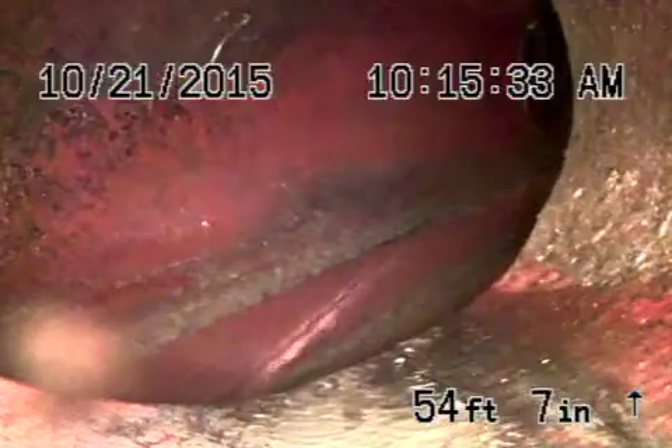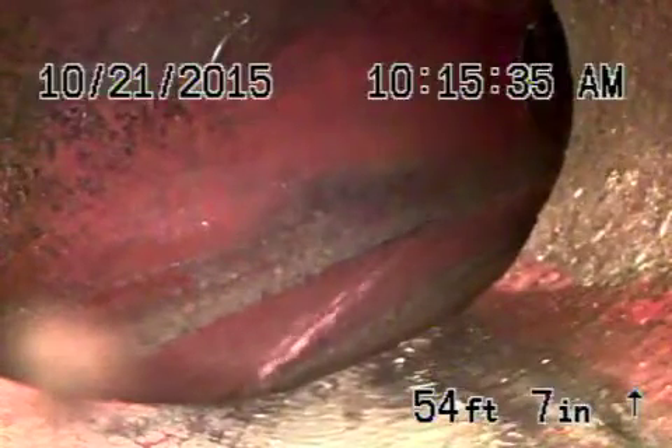Right now we're sitting at the city connection in the middle of the street. You can see the city flowing by, and we're going to pull the camera back.